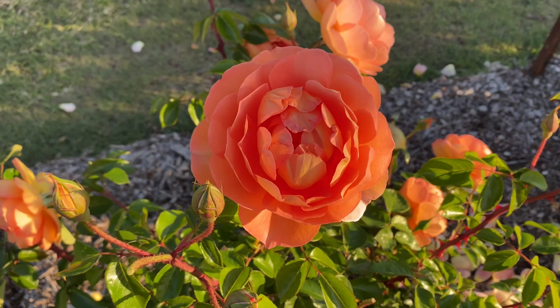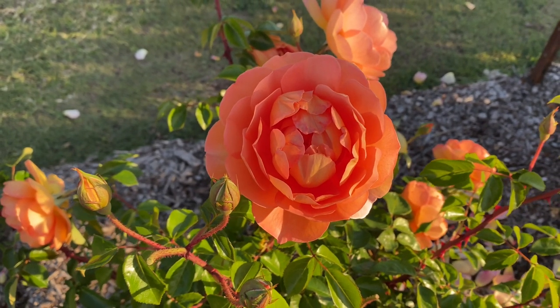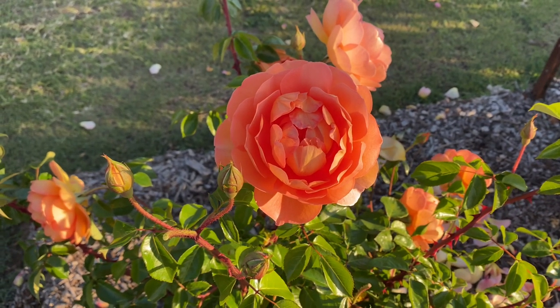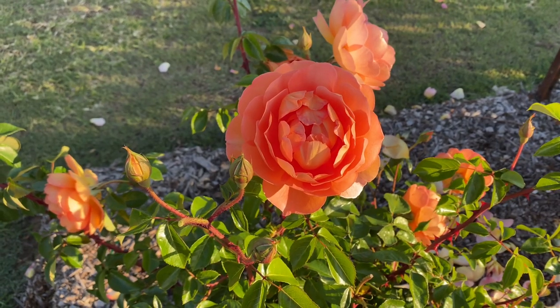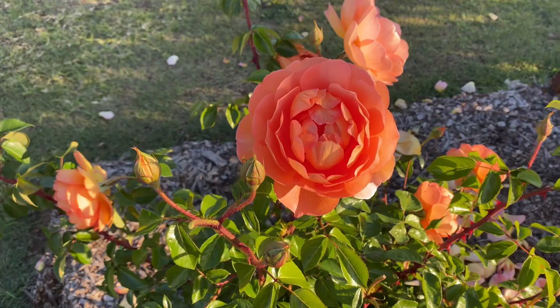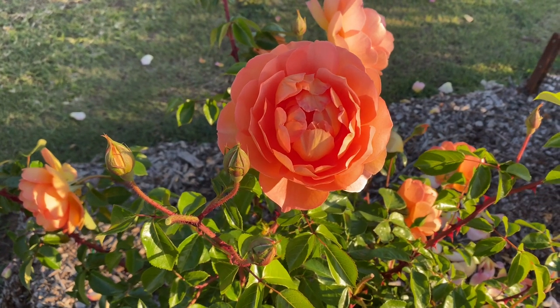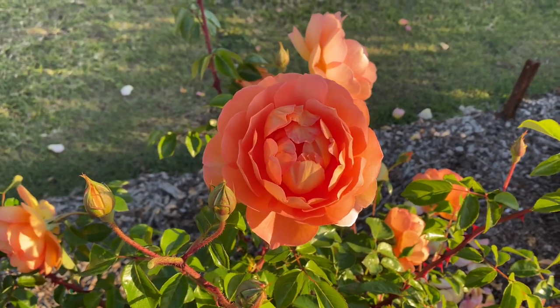Buy yourself a Pat Austin — it's beautiful. It will sit about 1.5 meters eventually. This one has been in the ground for three years, and this will be its best year ever. They say it takes two to three years for them to really establish. Look how healthy this is — a beautiful David Austin rose, Pat Austin, named after his beautiful wife. Enjoy your garden today.